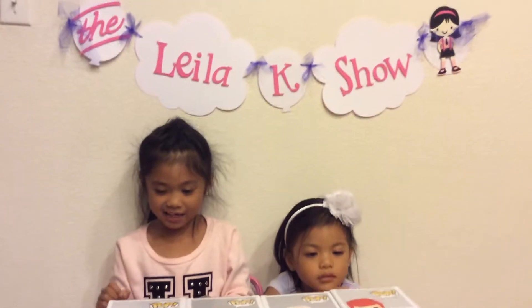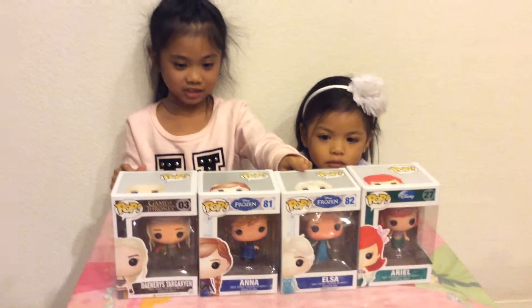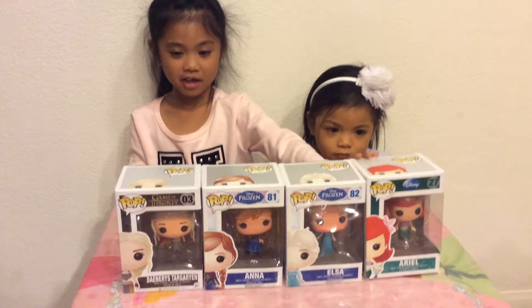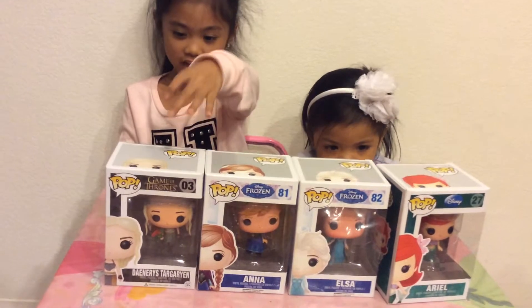Hi guys! Welcome to the Layla K Show. We got two Frozen figures. Today we're opening Funko Pops. We have Elsa and Anna. We're also opening a Game of Thrones one — she is Dragon Princess.